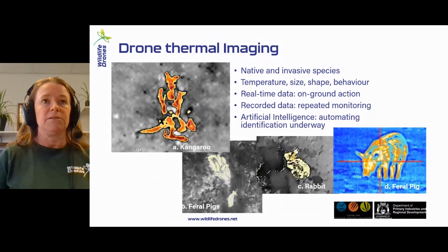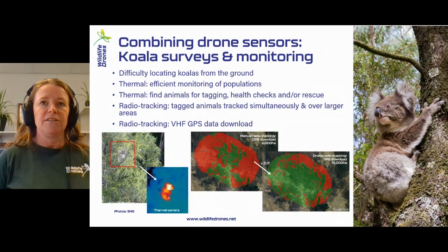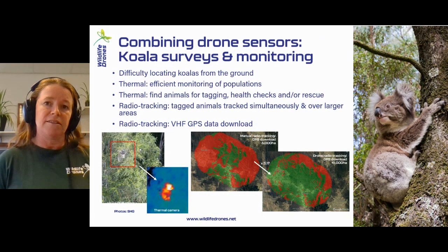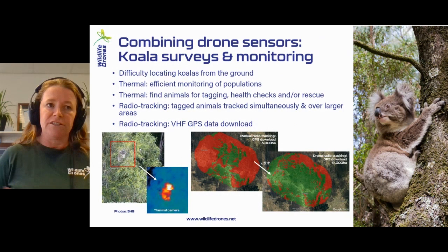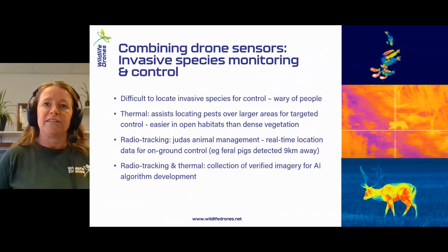To give you an example in the wildlife space of using a combination of these two technologies — locating koalas can be really challenging. The thermal camera can be used to not only provide a census of what's there on the ground, but also find animals for tagging. Then they can be radio tracked, and we can pick up the signals from further away than can be done on the ground. At one of the sites we've been working at, handheld tracking can cover about 6,000 hectares, but from the same locations we can cover 19,000 hectares in a single day.